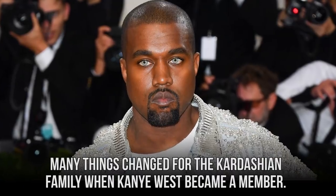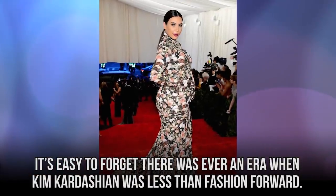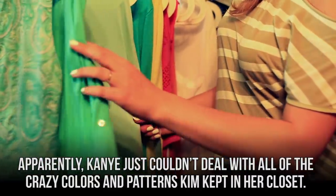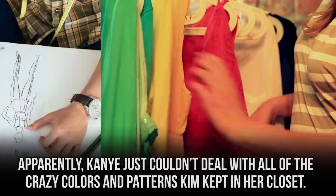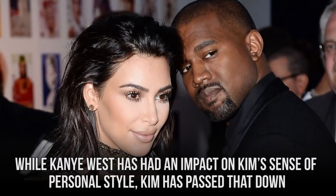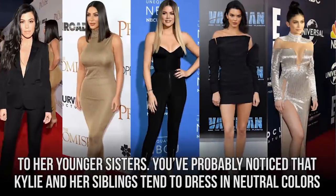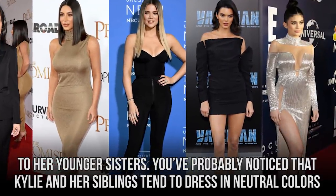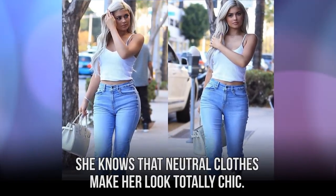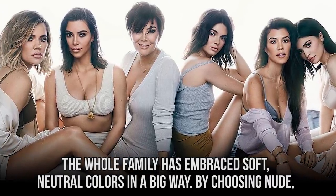Many things changed for the Kardashian family when Kanye West became a member. Apparently, Kanye just couldn't deal with all of the crazy colors and patterns Kim kept in her closet, so he had his stylists work with her on putting together a more sophisticated color palette. While Kanye West has had an impact on Kim's sense of personal style, Kim has passed that down to her younger sisters. You've probably noticed that Kylie and her siblings tend to dress in neutral colors more often than not. While Kylie might like playing with her hair or lipstick color, she knows that neutral clothes make her look totally chic. The whole family has embraced soft, neutral colors in a big way.